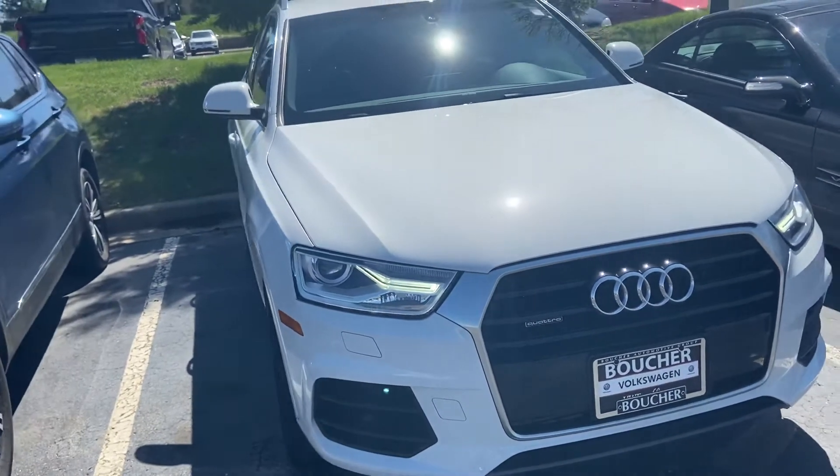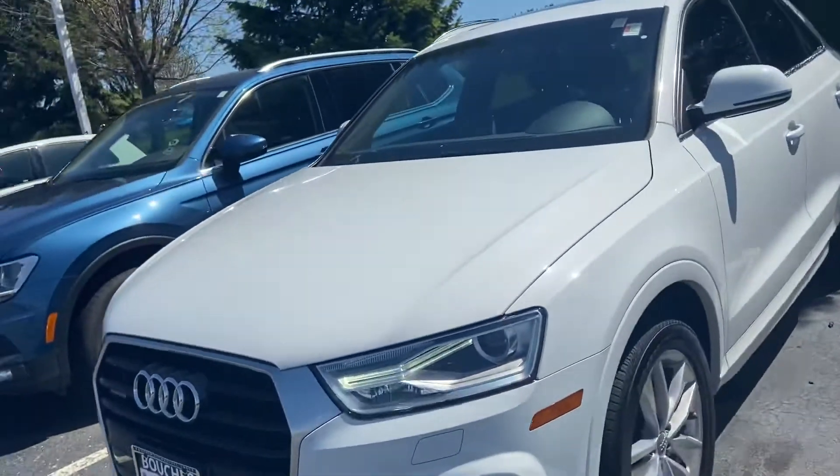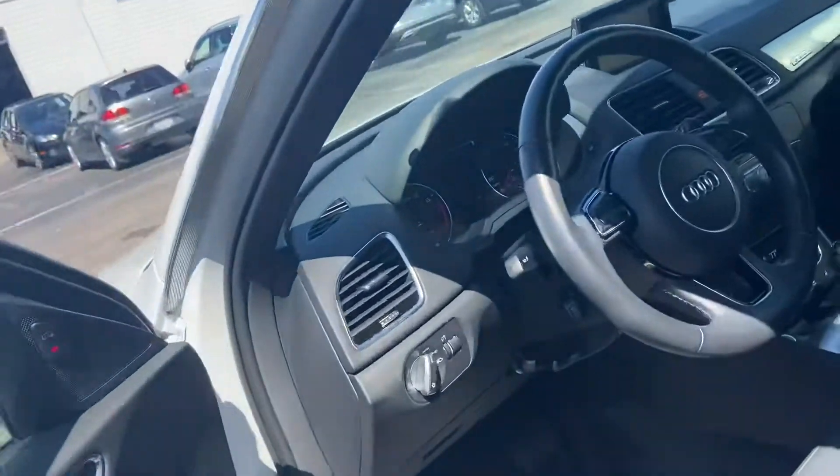Here's our 2017 Audi Q3, a nice quattro model all-wheel drive. Very low miles and it's very well equipped. We've got 19,000 miles on it.